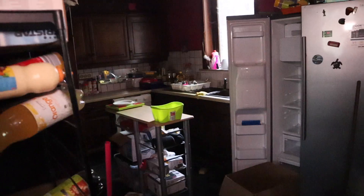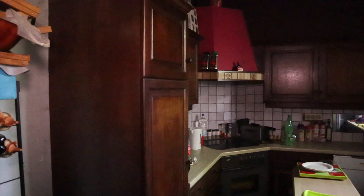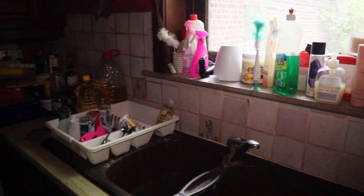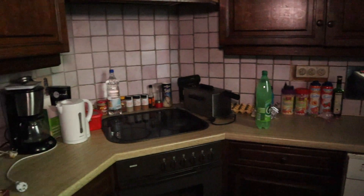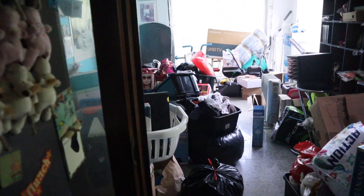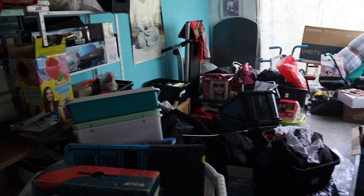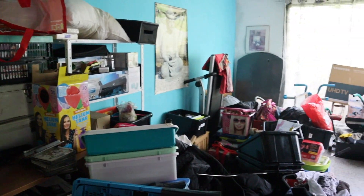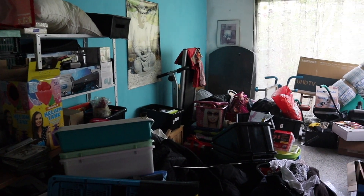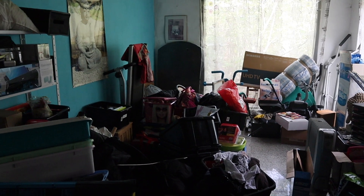Over here we have the kitchen area. Beautiful, isn't it? The fridge is completely empty, so you can see nothing is used anymore. There are so many cleaning products. It smells bad here, like cannabis or something — I don't like that. But you can see many things are left behind over here.